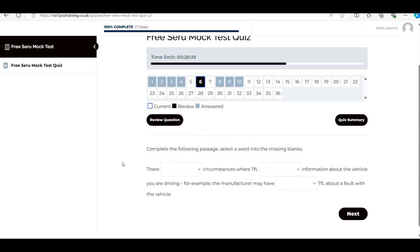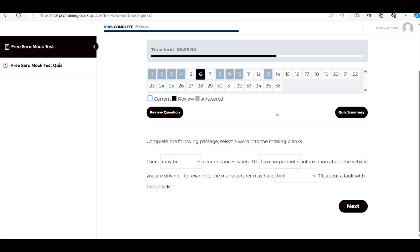Question 6: 'There [blank] circumstances where TFL' — the answer is 'may be.' Next: 'where TFL [blank] important information about the vehicle you are driving' — 'have,' not 'had,' because we're talking about the present, not the past. Finally: 'the manufacturer may have [blank] TFL about a fault' — 'told,' not 'tell.' There are three correct answers and three wrong ones across six options.